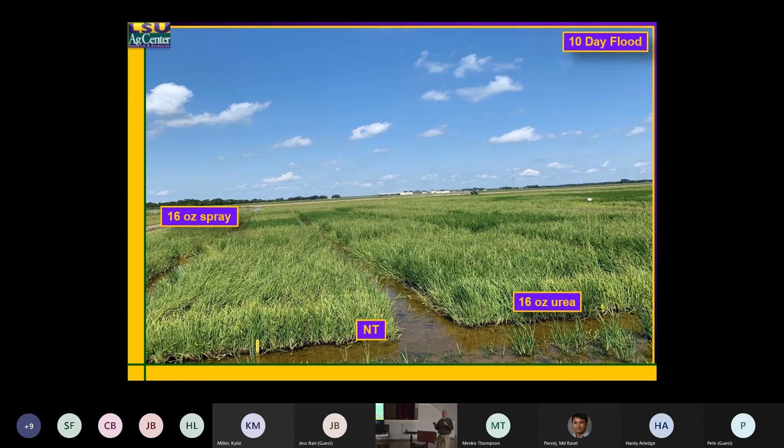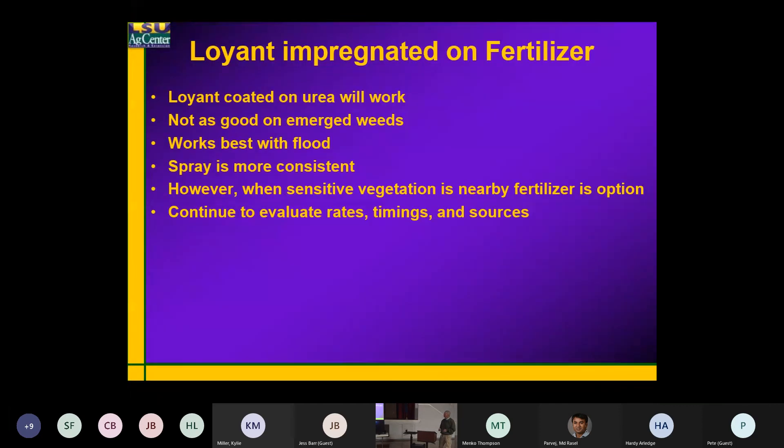Water is a great grass herbicide, especially if the grass has not germinated yet. Most grasses will come through mud or through water, but they won't come through mud and water together. That's why the water-seeded systems always work well for us in south Louisiana. Again, the Loyant impregnated on fertilizer — it'll work in certain areas, especially if the weeds are small.